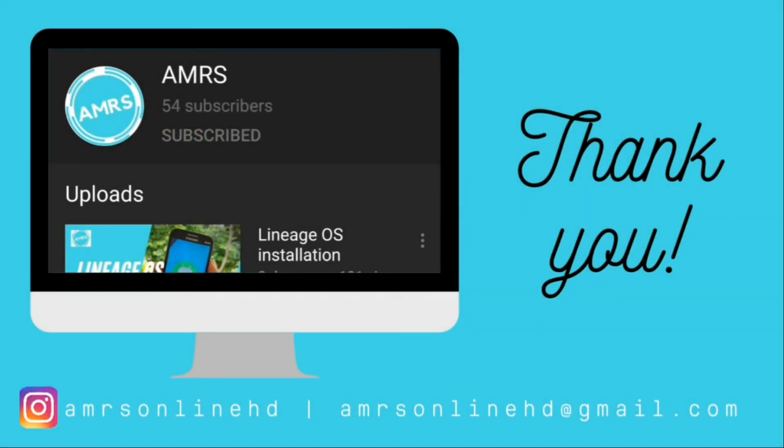I hope you enjoyed this video, and if you did please like and subscribe.